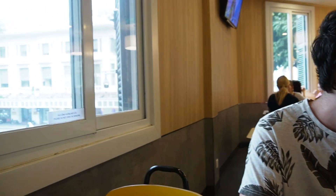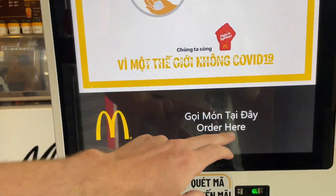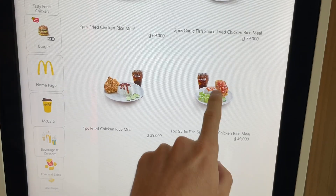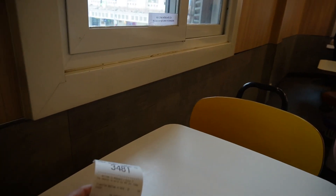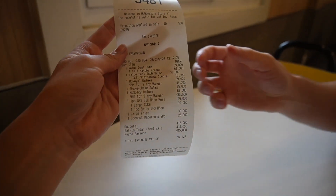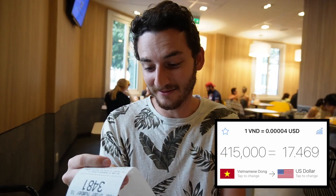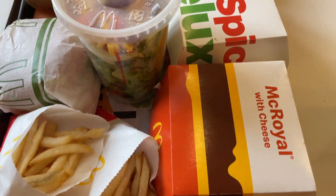I went back downstairs to place our order because we have the international McDonald's app — we got a little discount on some of the burgers. Jacob ordered and got so much food, all for around 17 or 18 dollars — that's 415,000 Vietnamese dong. Table service is coming to us in the next five or ten minutes.